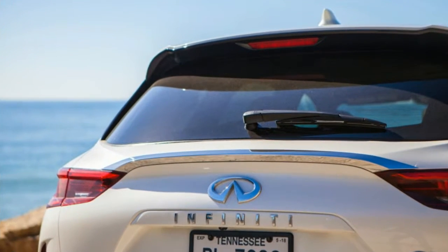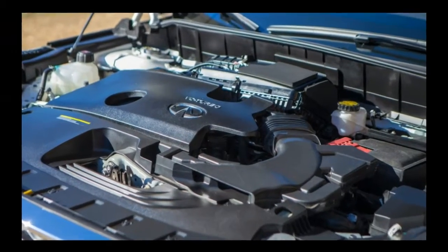The Infiniti QX50 is defined by distinctive proportions which set the car apart from its competitors.